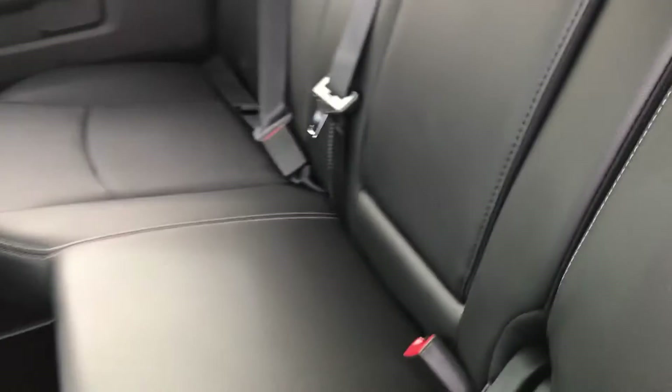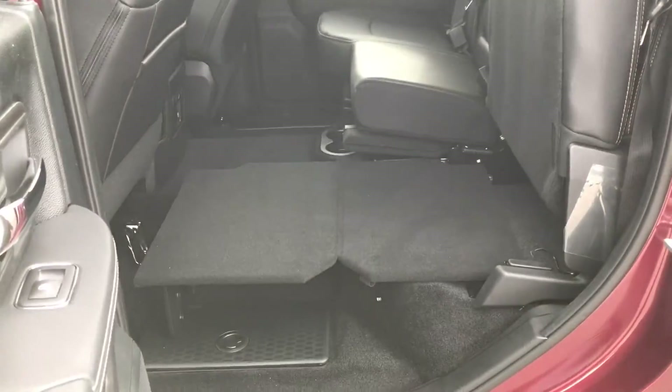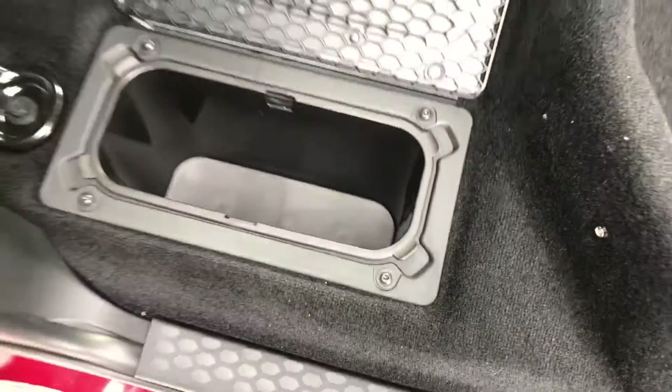Should you need some more cargo space, these seats will just pop right up. You pull this out, it makes it nice and flat, and underneath there is a cargo bin and a cargo box.